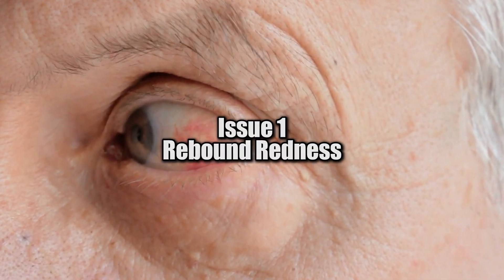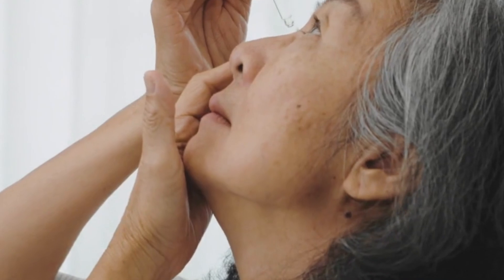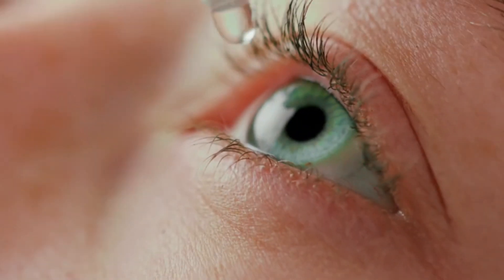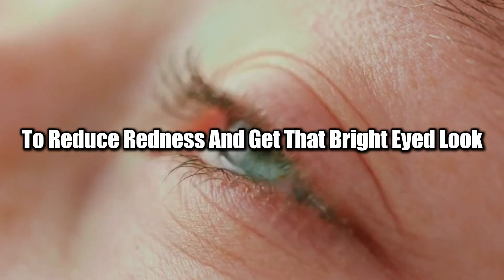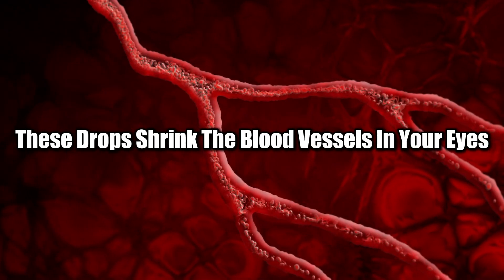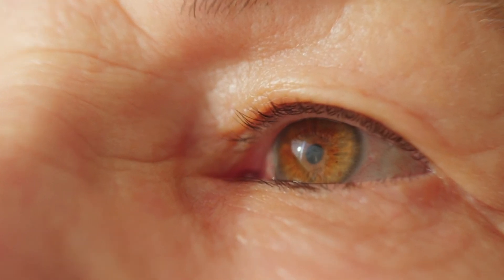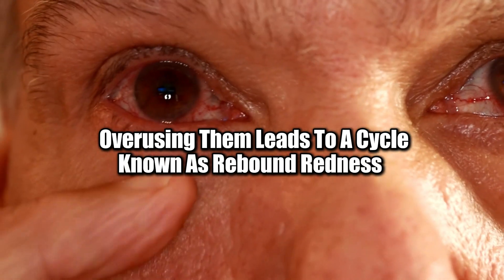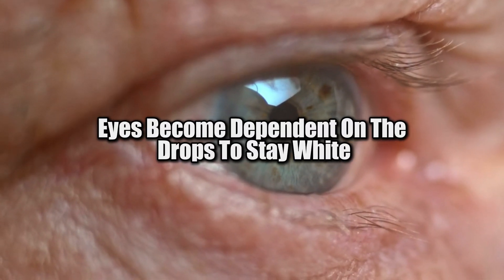Issue 1: Rebound redness — overuse of decongestant eye drops. Did you know that the drops you're using to reduce eye redness could actually be making it worse? Millions of people use decongestant eye drops to reduce redness and get that bright-eyed look. These drops shrink the blood vessels in your eyes, temporarily removing the red appearance. However, overusing them leads to a cycle known as rebound redness, where your eyes become dependent on the drops to stay white.